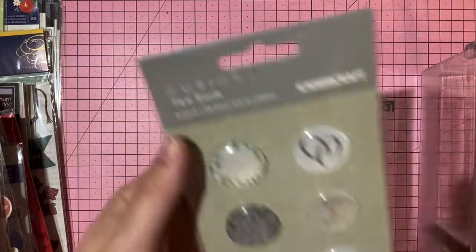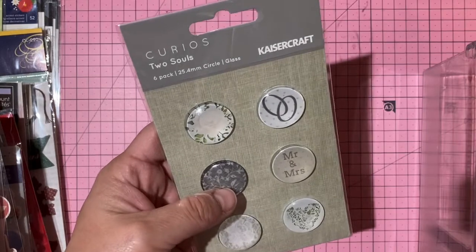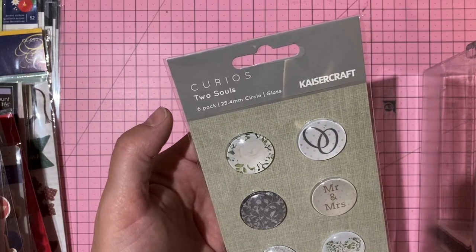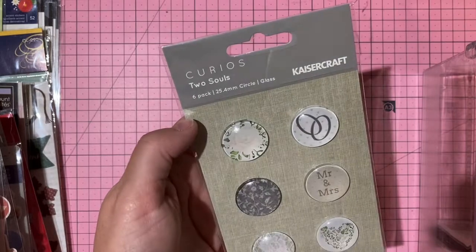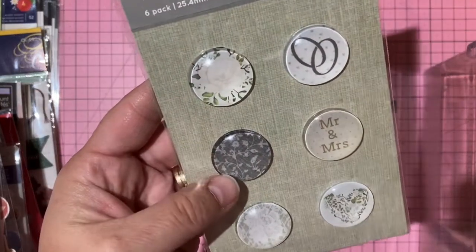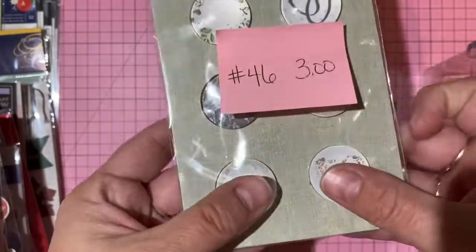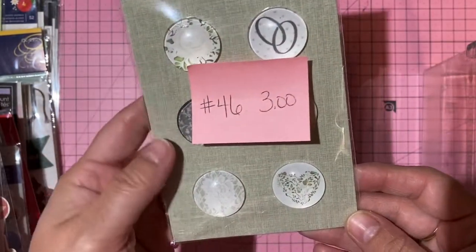Kaiser Craft glass cabochon curios — wedding themed from 'Two Souls' collection, Mr. and Mrs. with rings and florals. Heavy, cold, beautifully domed glass. Three dollars, number 46.